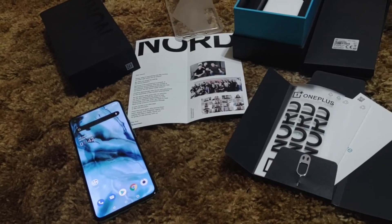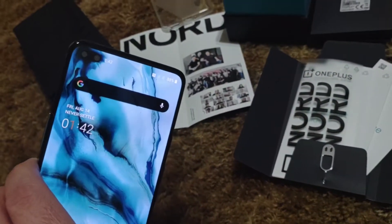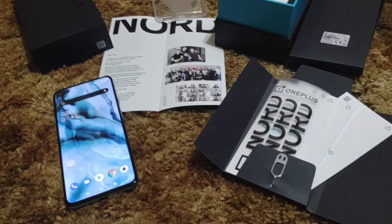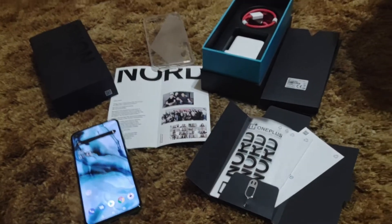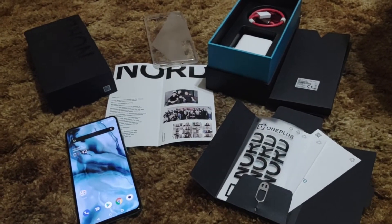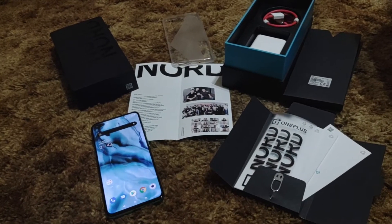Going over the specs again: Snapdragon 765G 5G chipset — the gaming variant, not just the 765 — quad rear camera system, dual front cameras like the Moto G 5G Plus, 6.44-inch fluid AMOLED 90Hz full HD plus display. I've reviewed a lot of Snapdragon 765-powered phones, and I don't think I've had one with eight gigs of RAM. This has 12 gigs of RAM.